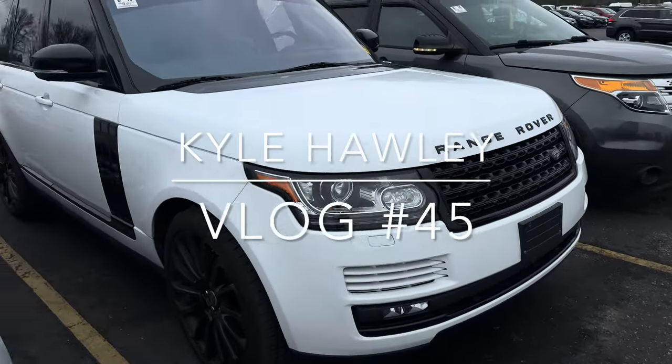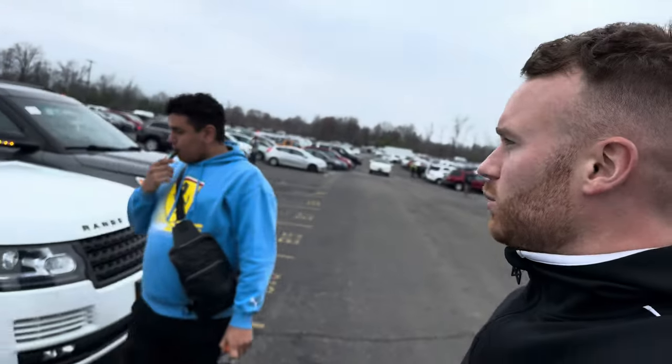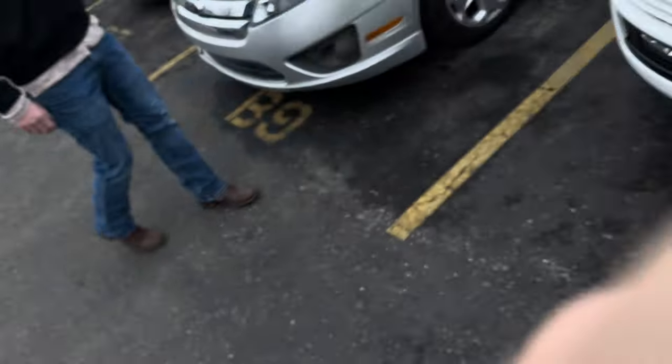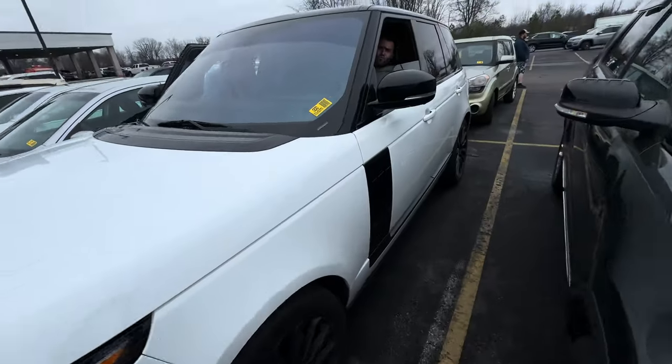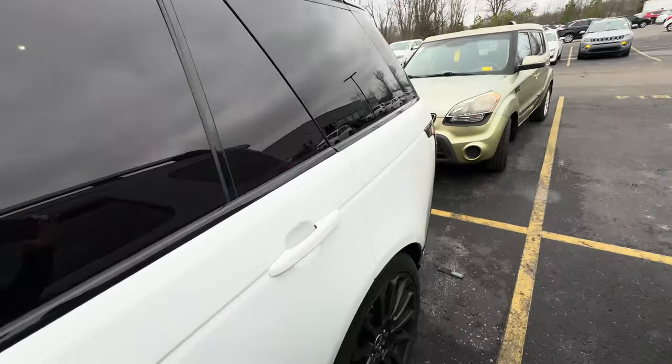What is up boys, welcome back to the channel. My name is Kyle Holly, this is Hunter Mosa — one call. We got Chris in the Range Rover, we just copped the Range Rover, and then we also got a look at a big Bob of Johnson — yeah, she's clean, long wheelbase.